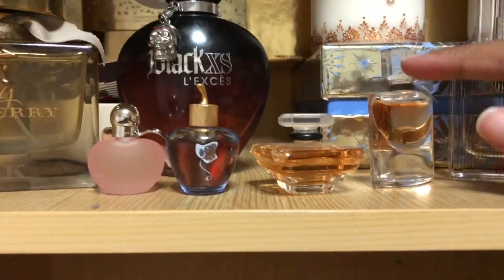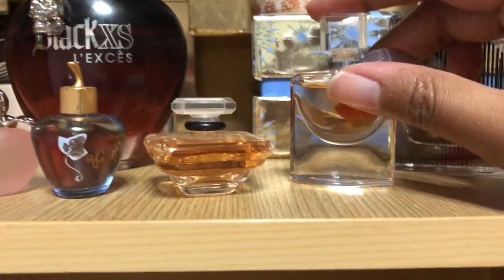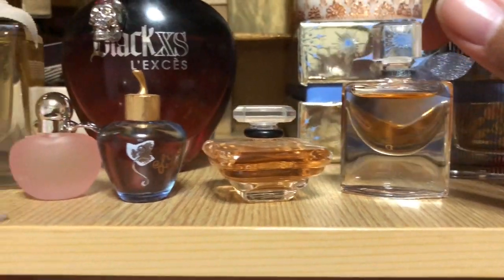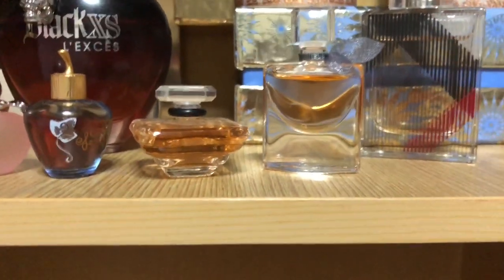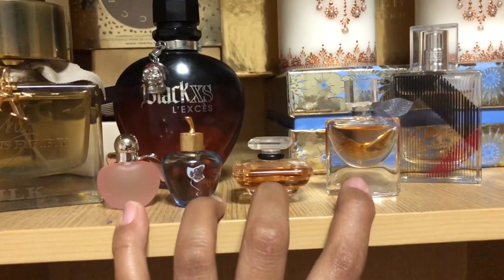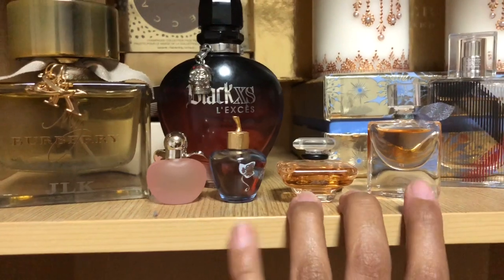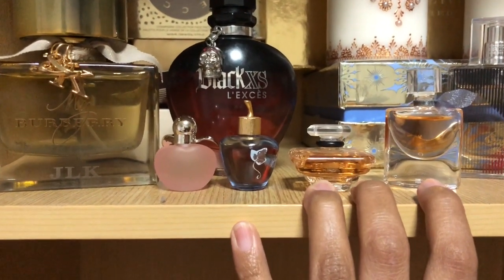I used to have many of the mini Lancôme perfumes which my sister gave me, but I gave them back to her while she was still deciding on perfumes to wear. I haven't used these two yet.